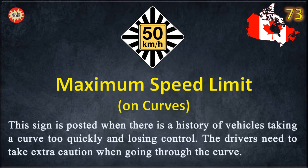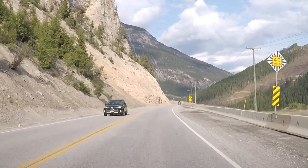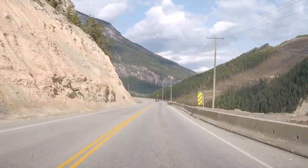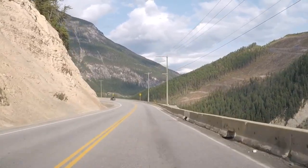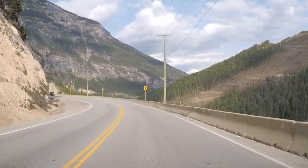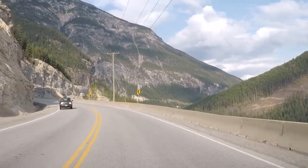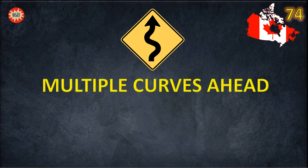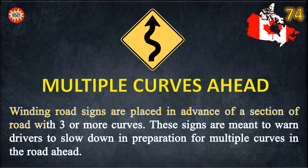Maximum Speed Limit. This sign is posted when there is a history of vehicles taking a curve too quickly and losing control. Drivers need to take extra caution when going through the curve. Winding Road signs are placed in advance of a section of road with three or more curves. These signs are meant to warn drivers to slow down in preparation for multiple curves in the road ahead.